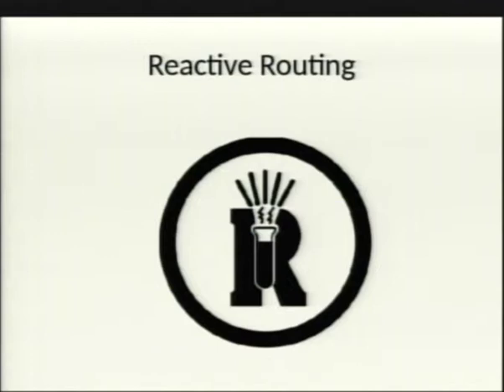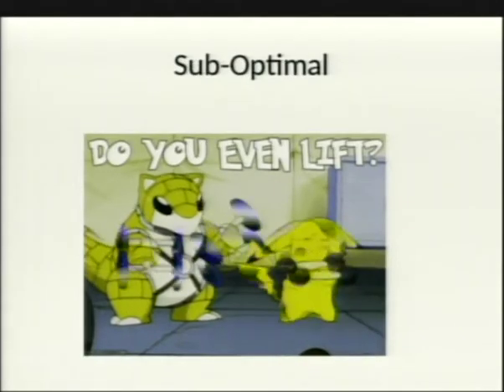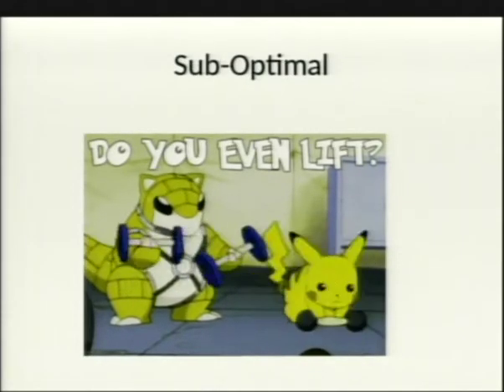The three main reactive types are Dynamic Source Routing (DSR), Ad hoc On-Demand Distance Vector (AODV), and Hybrid Wireless Mesh Protocol (HWMP) — which is what 802.11s uses. Then there's the suboptimal category for protocols that don't fit cleanly into either proactive or reactive.